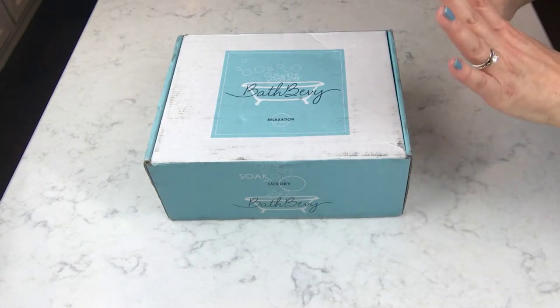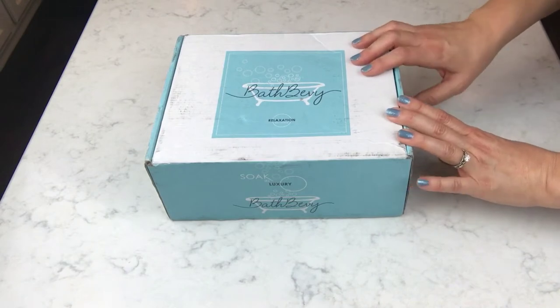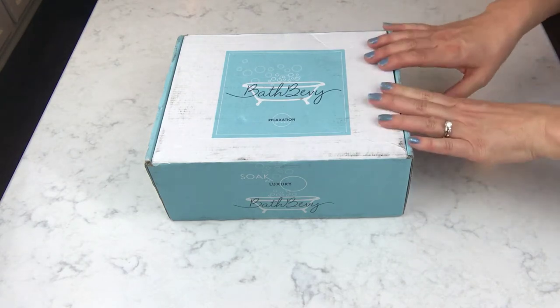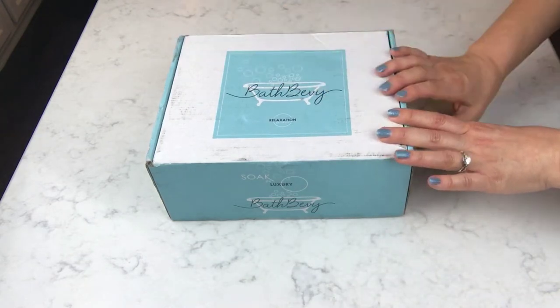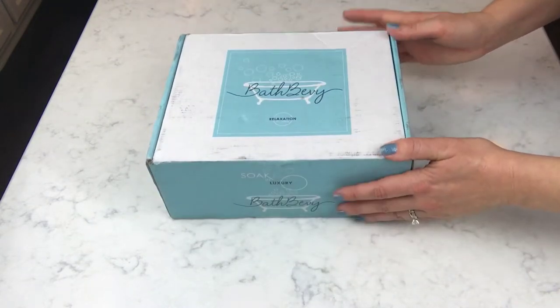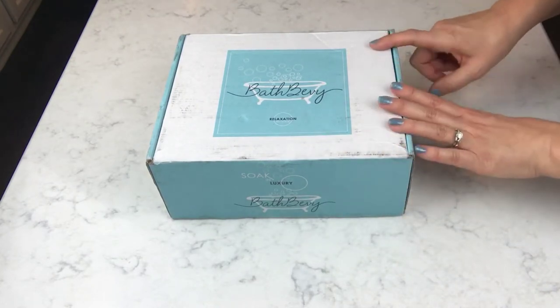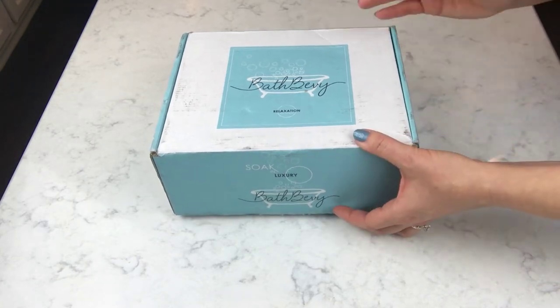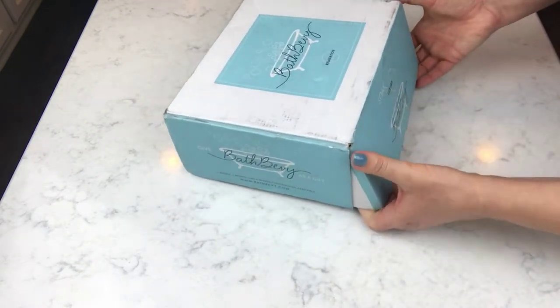Hey guys, I'm back again. I just shot another unboxing and I'm doing a second video to do this month's Bath Bevy box that I just got in the mail yesterday. This is the January box and I'm so excited when this comes. It's so pretty, it always looks the same. It's one of my very favorite colors — it's the Tiffany blue. I love the logo and it's just awesome. I never know what's in it, though you can get a preview. Let's go ahead and dig in.